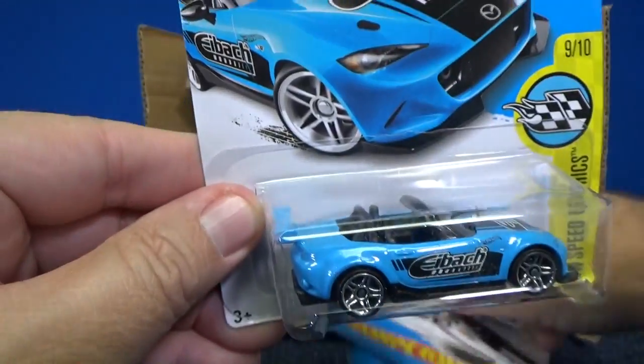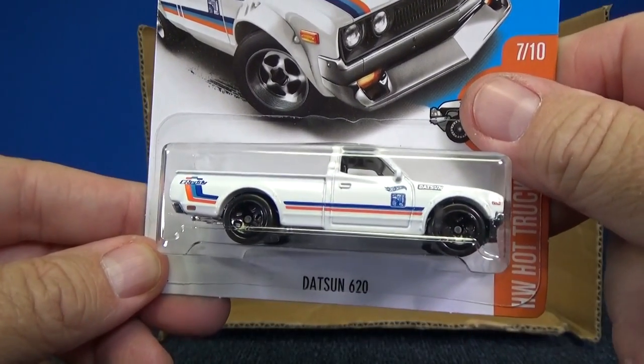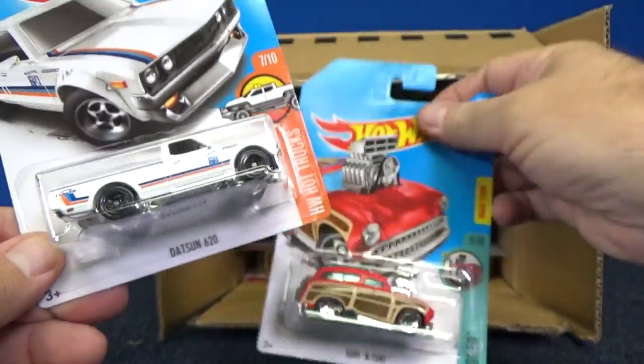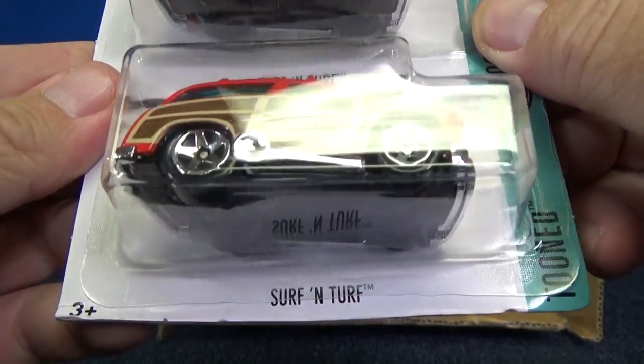Pretty cool — it's nice to get licensed decorations on the models, and licensed decorations on a licensed model as a matter of fact. Here is the Datsun 620. This is the one — very cool car here. Surf and Turf. I believe it's a Larry Wood design.